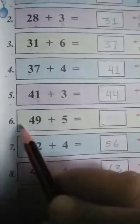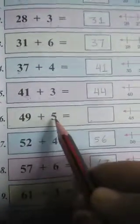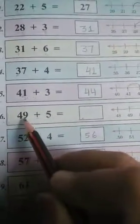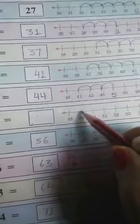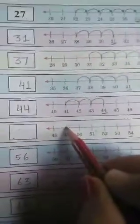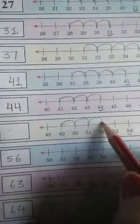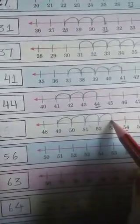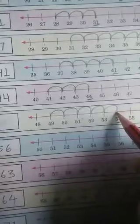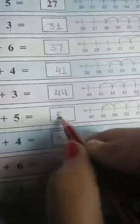Number 6. We have 49 plus 5. First, we will keep our pencil on the number 49. Where is 49? It is here. Now, plus 5 — we will move 5 times forward: 1, 2, 3, 4, 5. We reach at number 54. So, we will write the number 54 here.